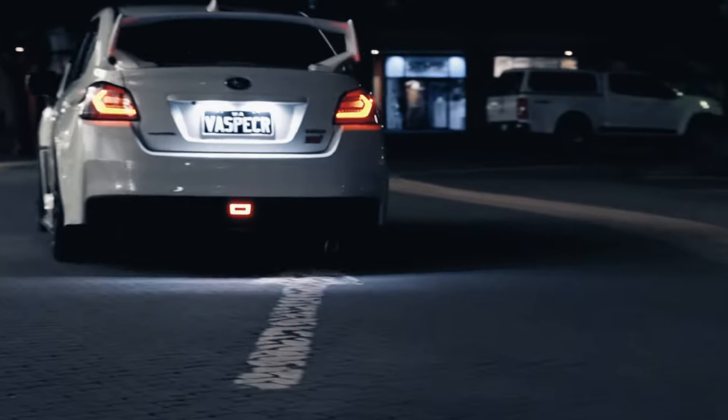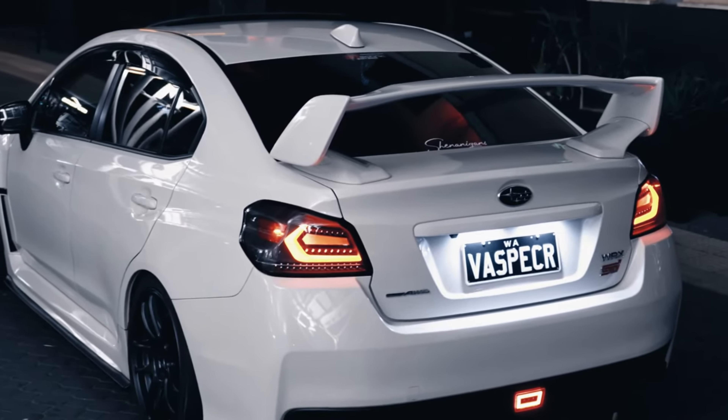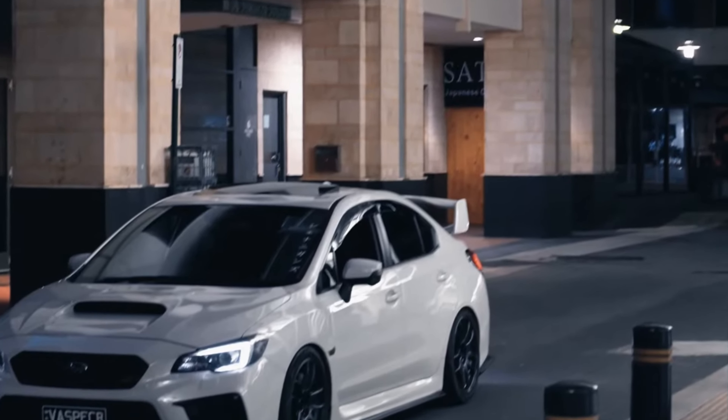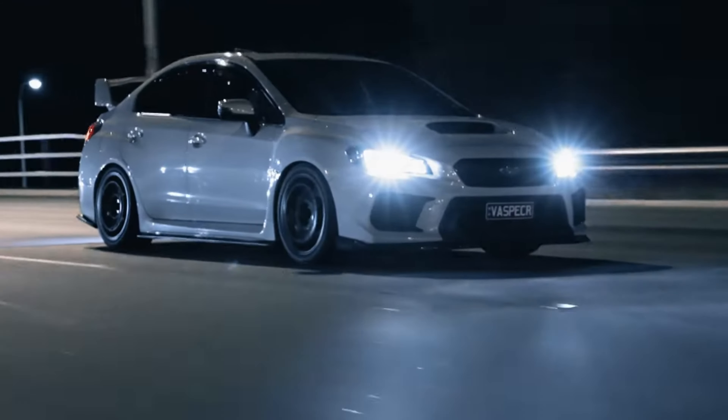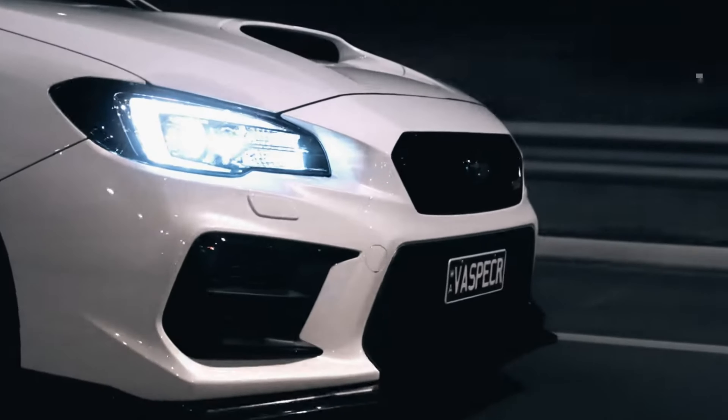Number 6: Subaru WRX STI. The Subaru WRX STI is a rally-inspired sedan that's been a favorite of enthusiasts for years. It has a 275 horsepower engine that can go from 0 to 60 in just 5.2 seconds.